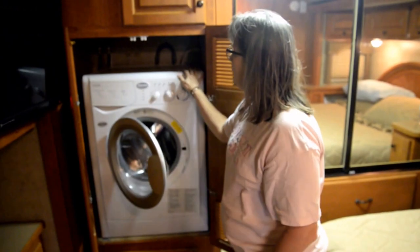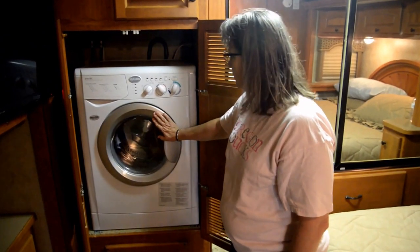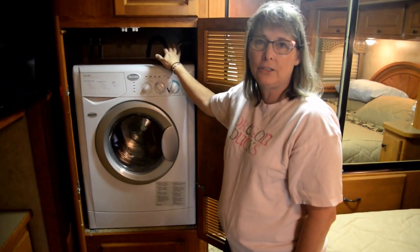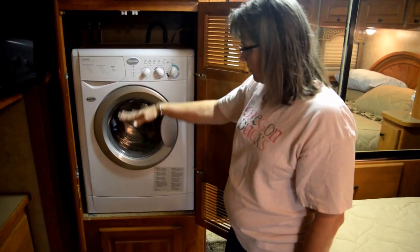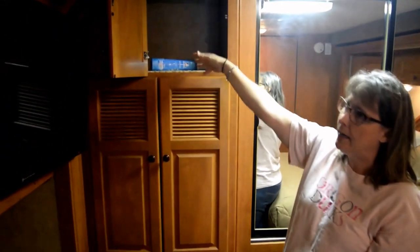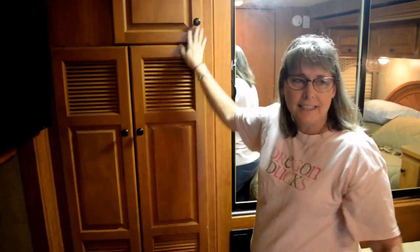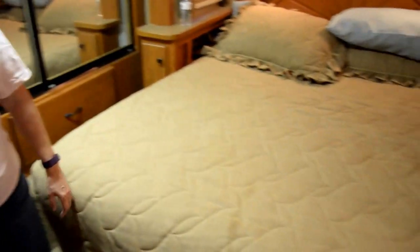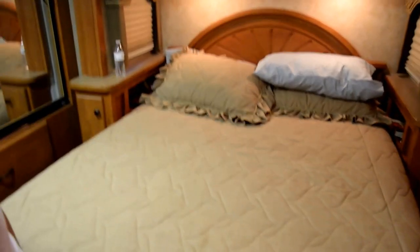Some people love the combo washer-dryer, but other people say it takes five hours to do one load, which doesn't work too well. If we don't love it, we have a couple of options: we can get a cheap portable dryer from Walmart that will actually just dry clothes, or we could take it out and put shelves in for more storage. There's also storage under the bed — it all lifts up — as well as a couple of narrow cupboards we'll figure out.